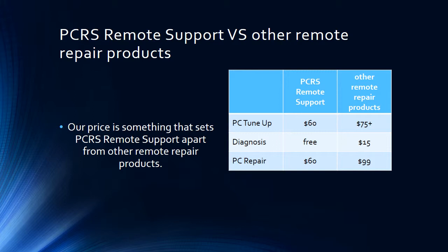Some other places start at $75 for a basic tune-up and go up from there. We also offer free diagnostics. Some places advertise free diagnostics but charge you if you don't buy their product. With us, no matter if you buy our service or not, the diagnostic is always free.